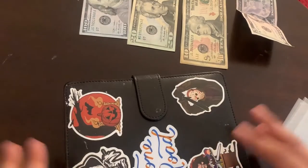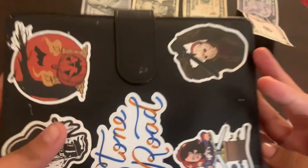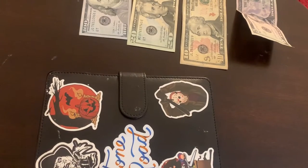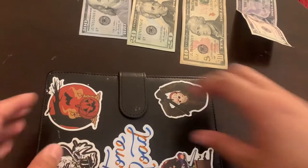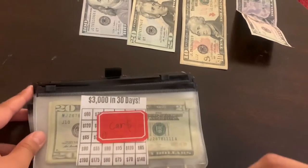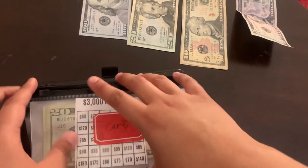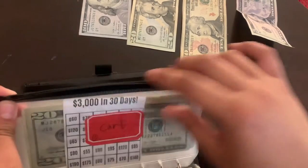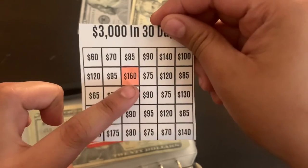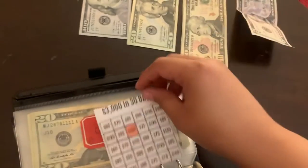Moving on to my sinking funds. This first one is my boyfriend's binder — he's currently saving for a car. This is money he sent to me so I could put it in his envelope; it's not coming out of my money. I got a tracker on Google and printed it out. It shows he has $160 and he's going to stuff $120 more.